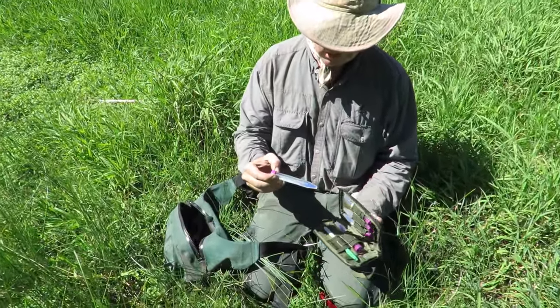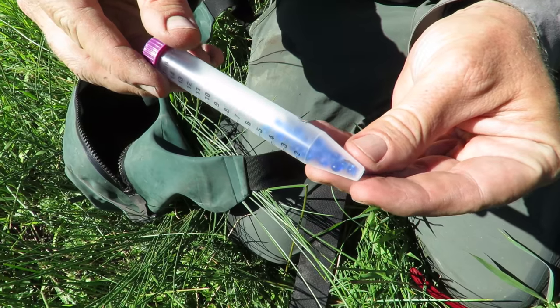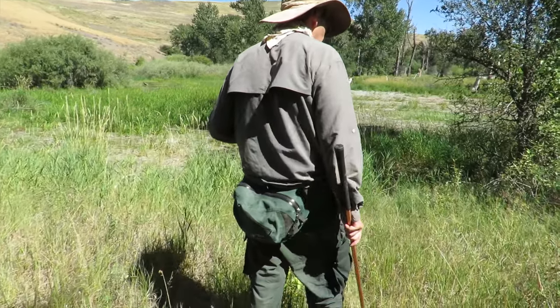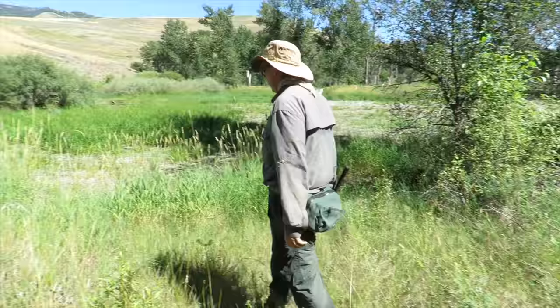I'm taking tail tip samples for DNA — a rice-grain length of the tail tip, not from juveniles but from adults and some sub-adults. The samples are sent to the University of Georgia lab over the winter. I had 30-some samples last year, and this year I've probably got over 50 already.